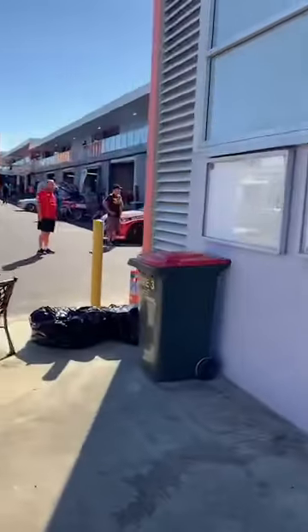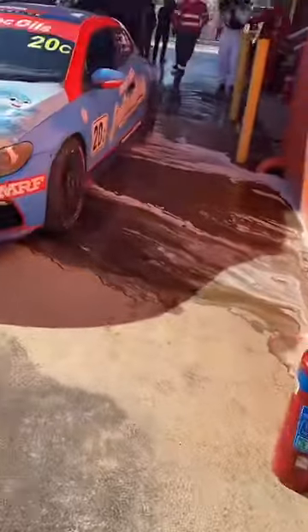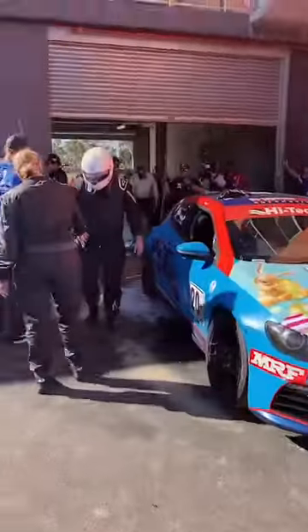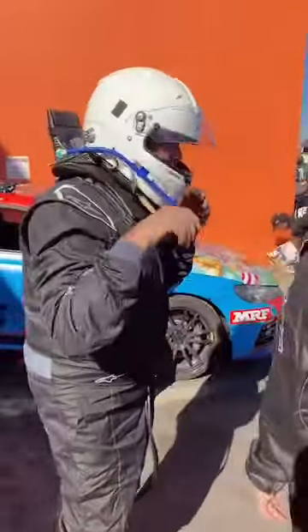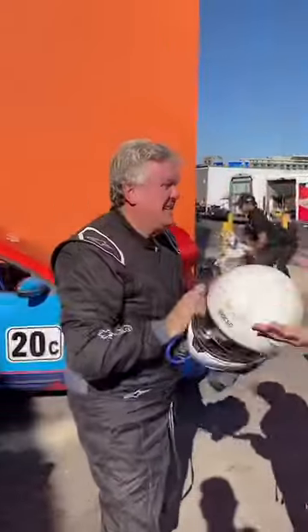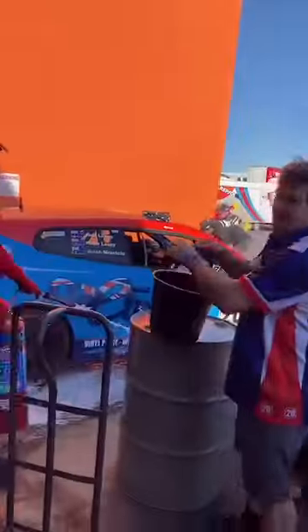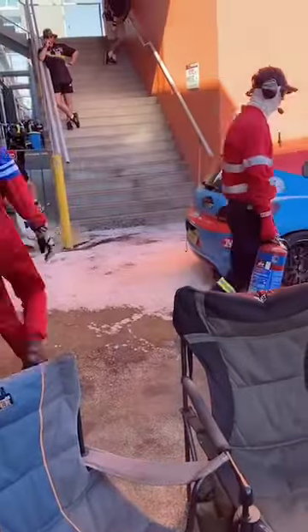It doesn't look the best. Another one — holy crap. There's definitely a bit of action there. Containment.